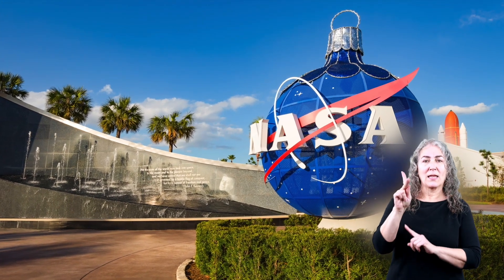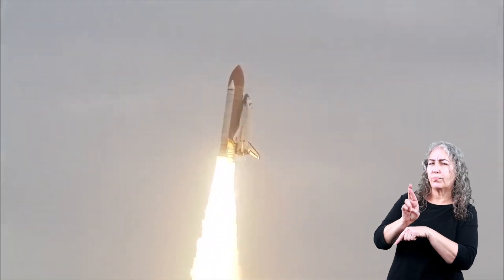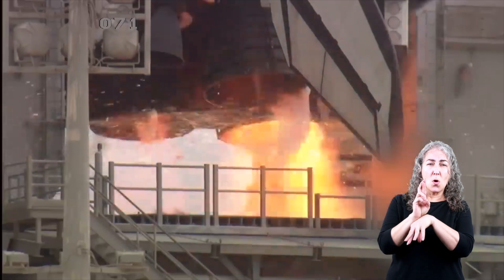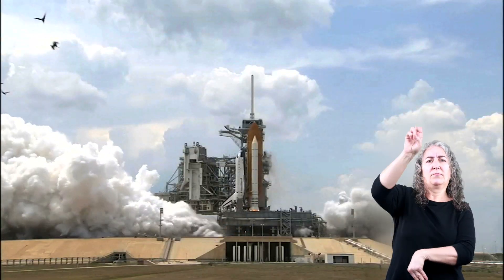In Florida, at the Kennedy Space Center, scientists use rockets to launch space shuttles into orbit. When the rockets fire, the exhaust from the rocket moves downward, while the rocket moves upward.